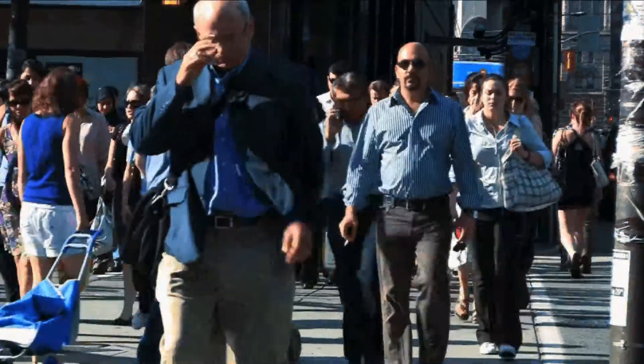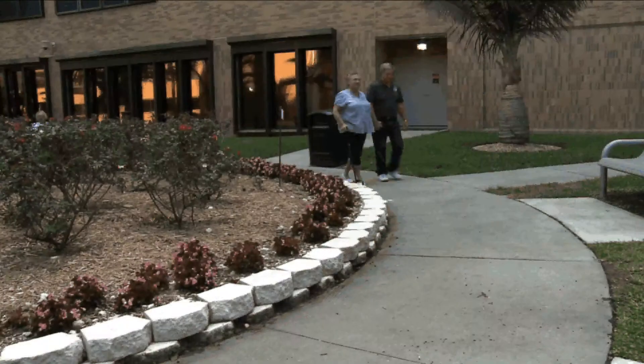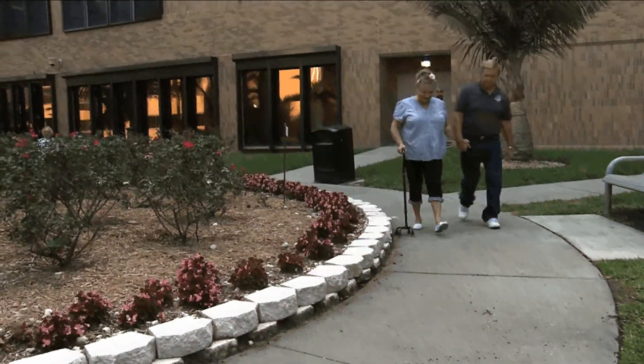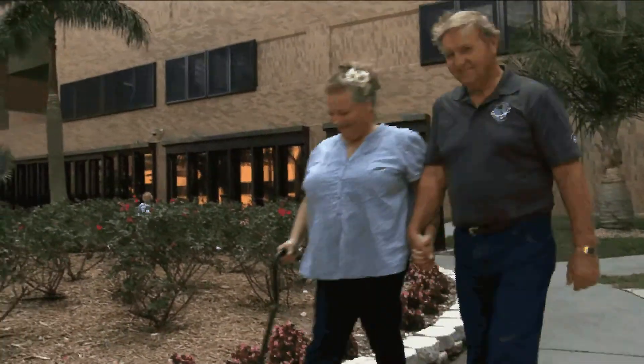Dottie suffers from treatment-resistant hypertension, a condition that affects nearly 6 million Americans. These patients, for some reason, do not respond to traditional antihypertensive therapy. They end up requiring multiple medications, and despite that, their blood pressure remains uncontrolled. Despite taking three or more medications, Dottie's blood pressure remains high, which can lead to more serious health complications. If untreated, they will progress to major problems such as strokes, heart failure, and coronary events.